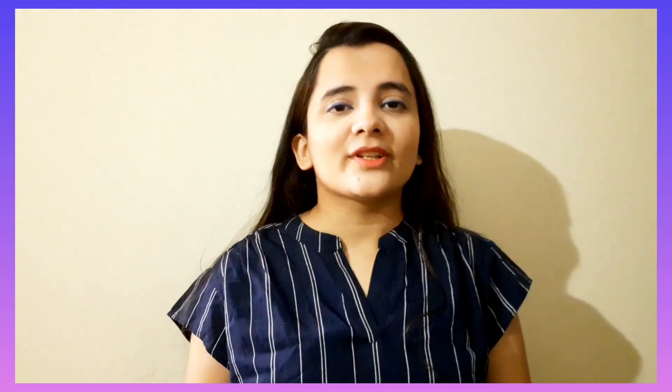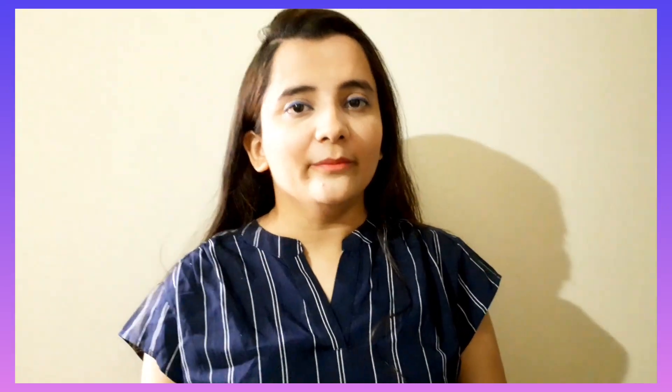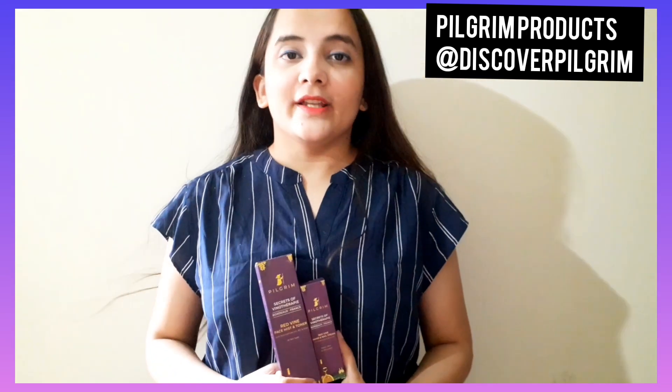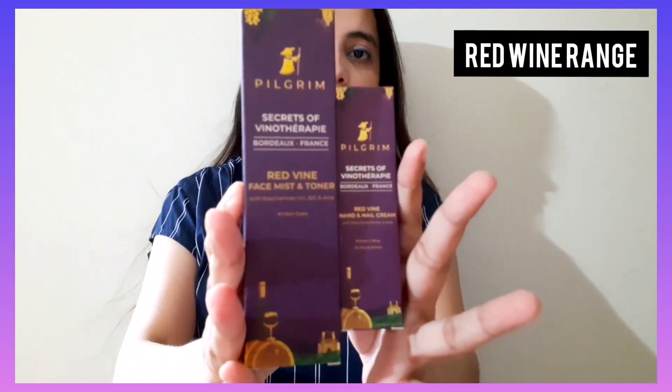Hi guys, today I'm going to introduce you to two products from Pilgrim. The brand Pilgrim is suitable for all skin types and is made for all men and women, so it is a unisex product. Other than that, it is sulfate-free and 100% natural. Today I will review two products one by one.